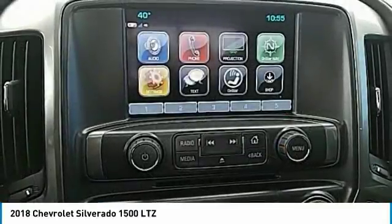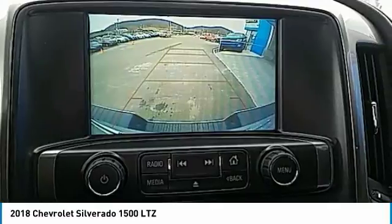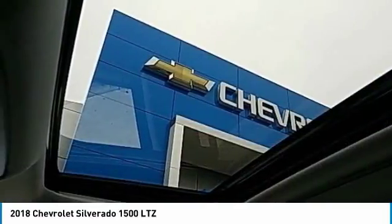Chrome mirror caps. If affordable style and reliability are what you're looking for, this vehicle couldn't be more perfect. Drive it today.